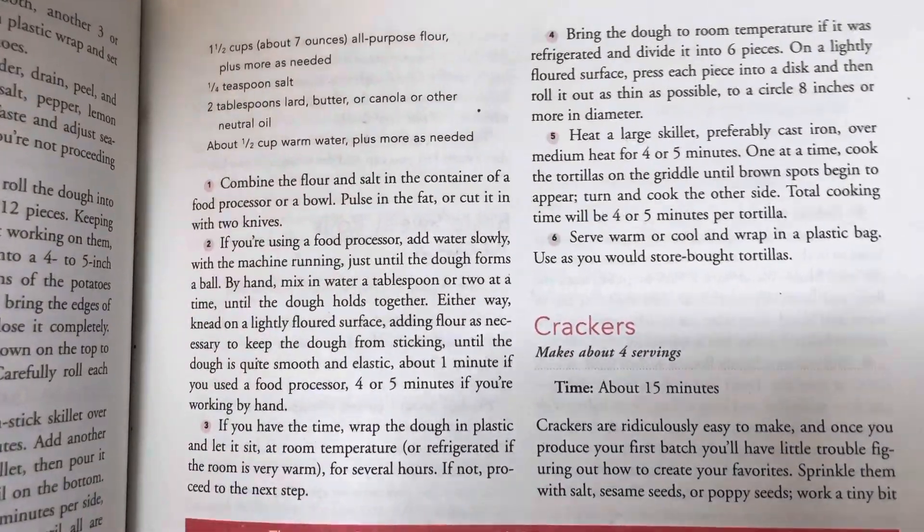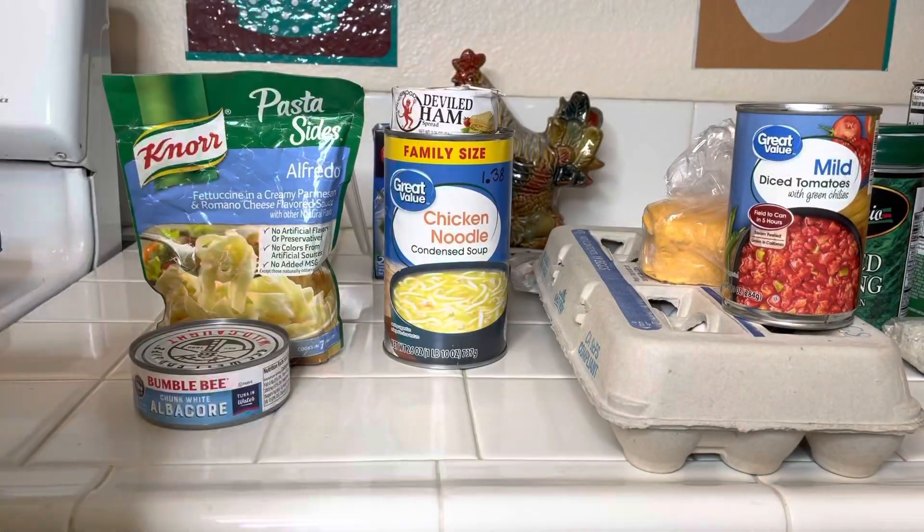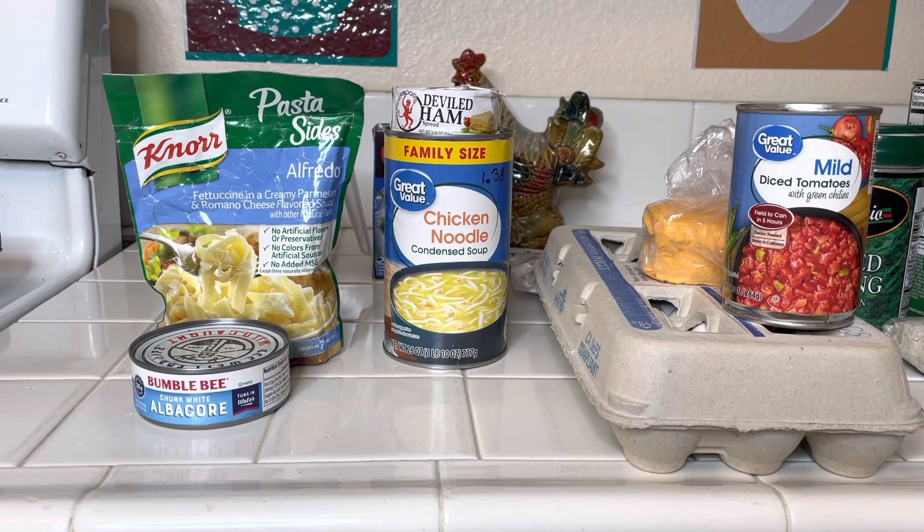We want to learn how to make noodles, tortillas, biscuits, bread. Is it going to be better for us in the long run?